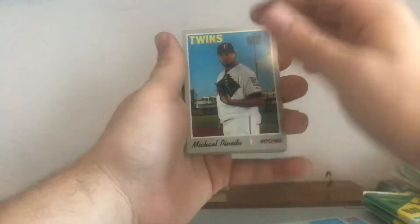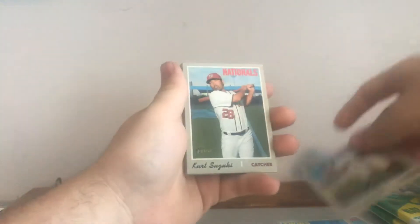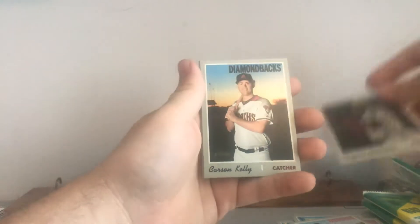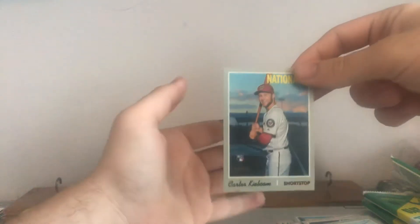Michael Pineda, Adam Simber, Kurt Suzuki, Russell Martin, Tyron Guerrero, Carson Kelly, David Freese, Omar Narvaez, and Carter Kieboom — that's another nice rookie to get. He hasn't had a great year, but he's still definitely got potential to be a good player. So we got two packs left.